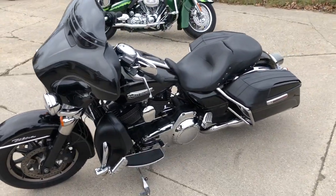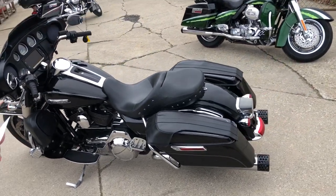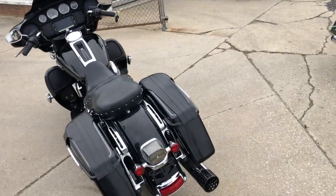Just serviced here at the dealership. Inspected — all the fluids have been changed. This thing's tuned up and ready to ride. Sold new for over $25,000. You guys can own it for $10,999.